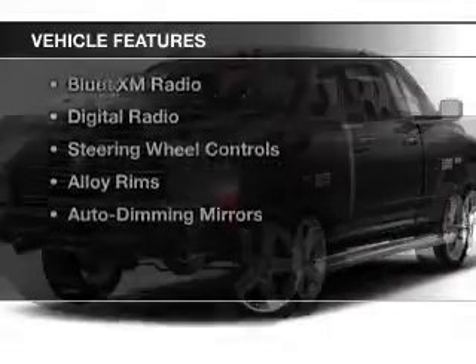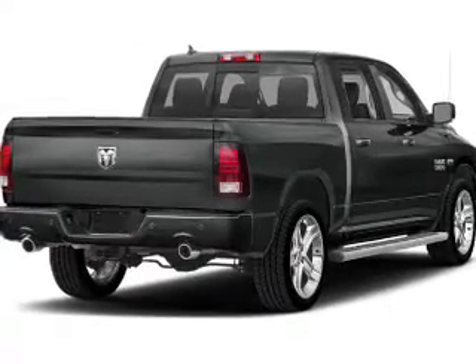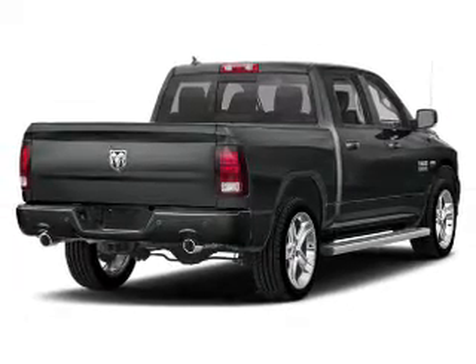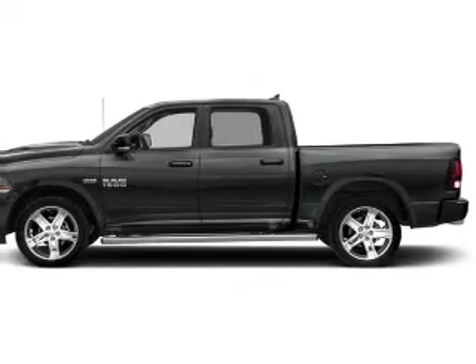The features include a power sunroof, heated steering wheel, push-button start, heated seats, Bluetooth connectivity, Sirius XM satellite radio, digital radio, steering wheel controls, alloy rims, and auto-dimming mirrors.